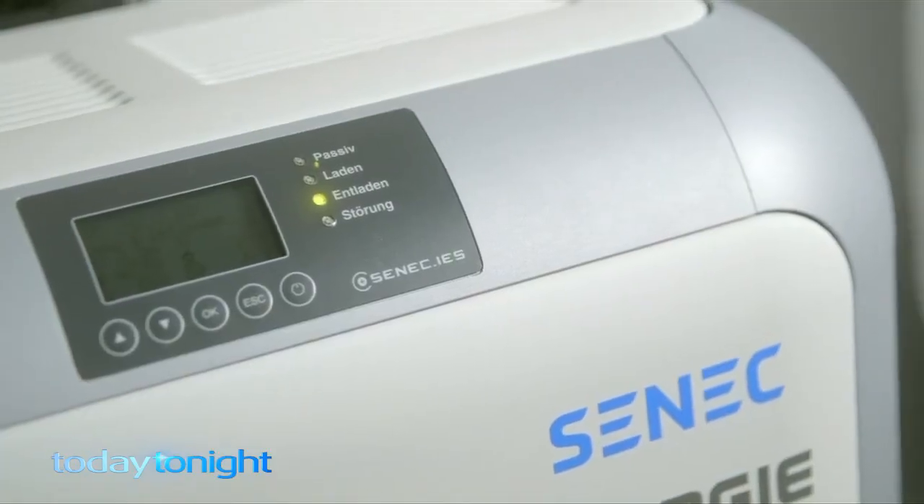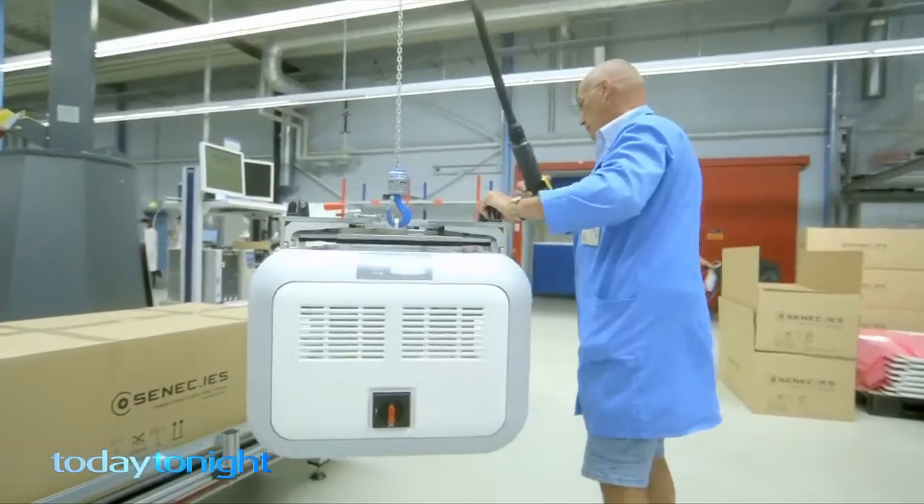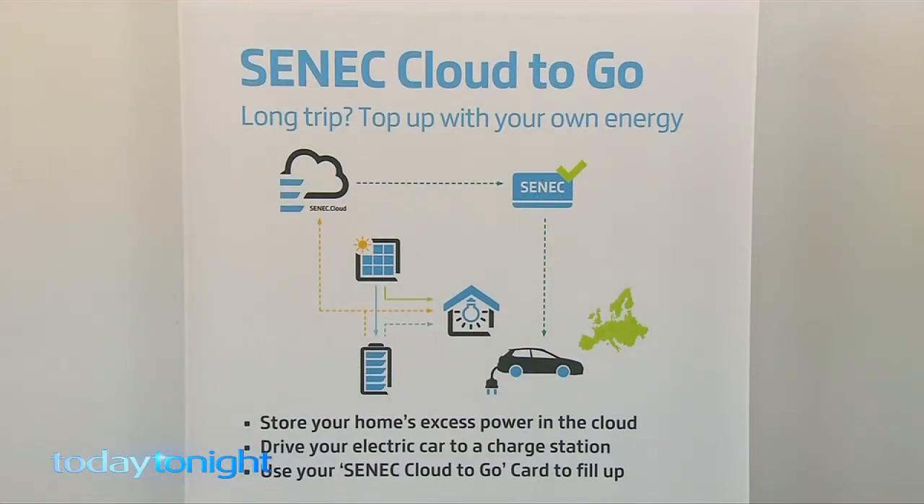Overseas, SENEC uses technology that allows you to share your excess energy between seasons, with family and friends, or to recharge your electric car. They're planning a large-scale home battery project in Onslow in WA's north. Australia needs to catch up — we've got more sun and more wind than Germany's got, and more space to put more solar.